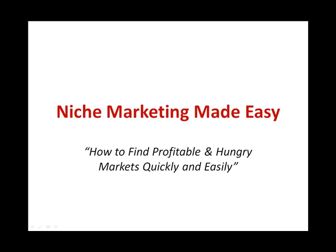Before you start creating your product, establish a business, or find means to market, you must first determine who you want to sell to and whether they are buyers or not. This is Niche Marketing 101 Made Easy.